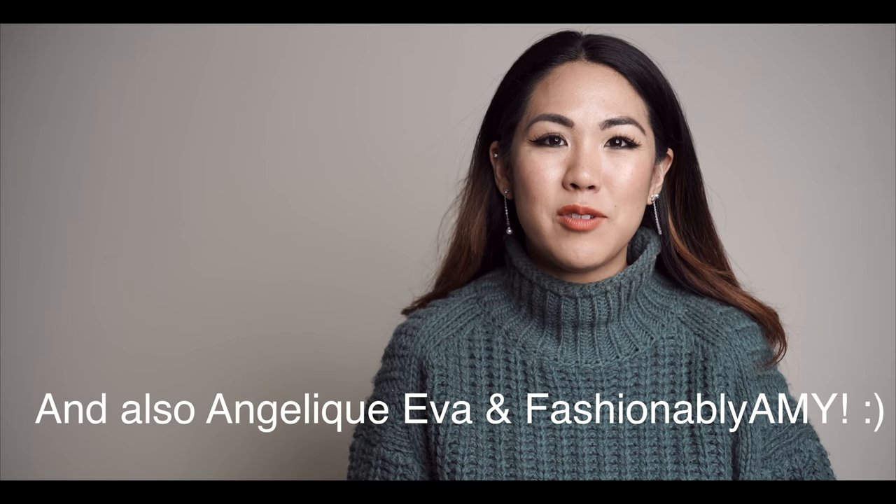Hey guys, welcome back to my channel. Today I am doing a video created by Jessica from The Chic Professor called 'Luxury Items That I Thought I'd Never Purchase' tag. I was tagged by Jessica and also by Catherine from KW Shops. Thank you ladies for tagging me, and Jessica, good job for creating this tag — I really like it a lot.